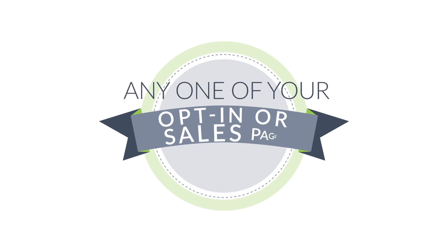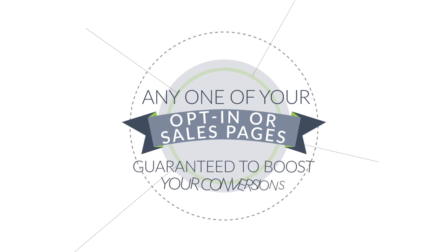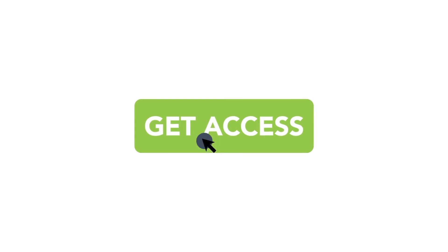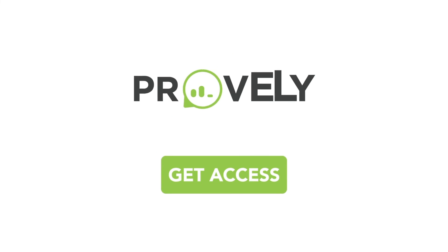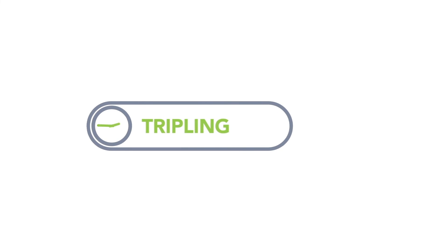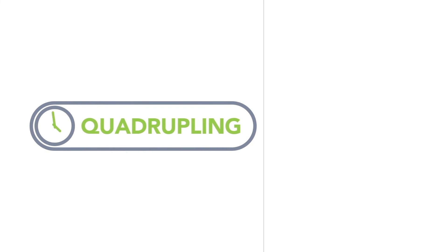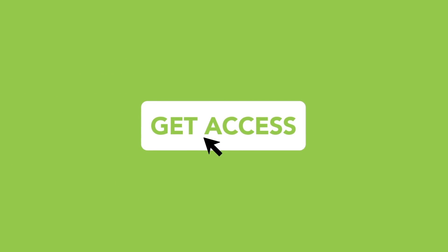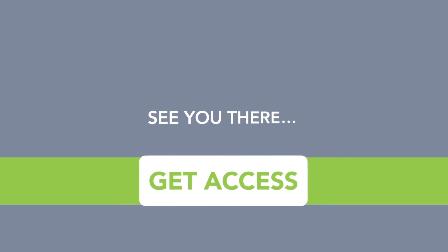Adding Provely to any one of your opt-in or sales pages today is guaranteed to boost your conversions. Get access to this powerful psychological selling tool right now. In just the next few minutes, you could be doubling, tripling, or even quadrupling your conversions by adding a simple line of code to your funnel. To get started, just click the button below. See you there!